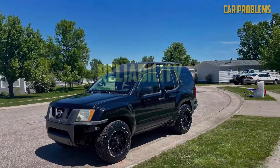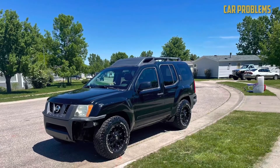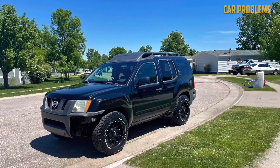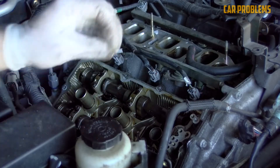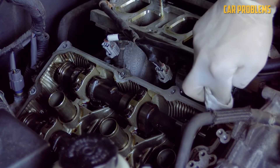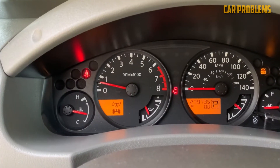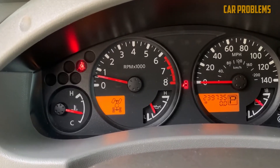Do we think the Nissan VQ40DE 4.0L V6 engine is reliable? Yes — we think the engine gets above-average marks for reliability. The VQ40DE timing chain was a big and costly problem in the beginning, but Nissan fixed it quickly. Other than that, there are no major design problems with the VQ40DE. Some issues related to age and mileage are normal, but that's true for any car and engine. A lot of VQ40DE reliability depends on maintenance.